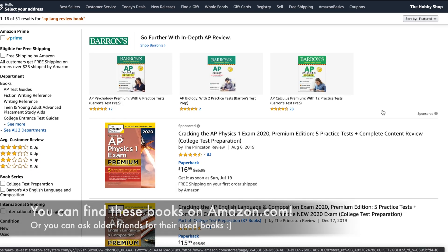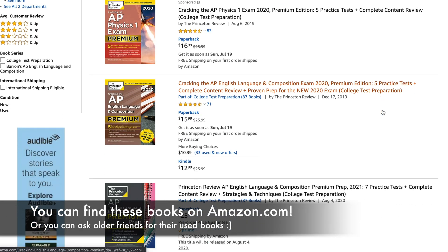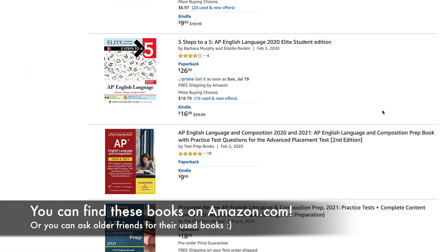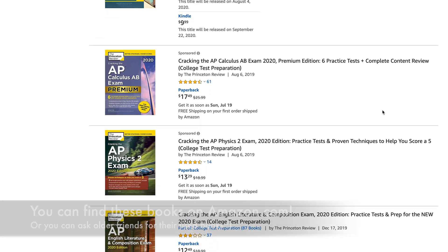Instead, I would recommend you use special AP study books — like the Barron's books, the Princeton Review books, or Five Steps to a Five. I've personally used all three and I liked Barron's the best, but that's up to you. Any of these AP review books are infinitely better than just reading through the textbook.